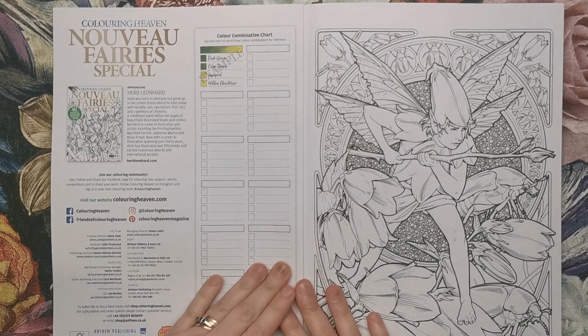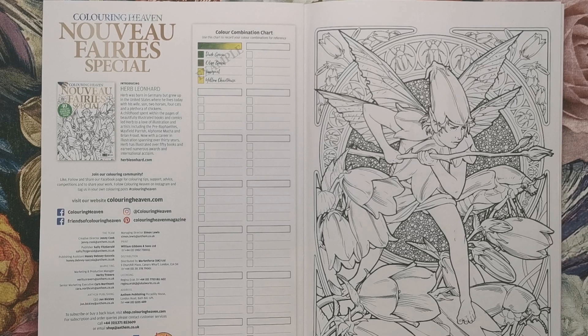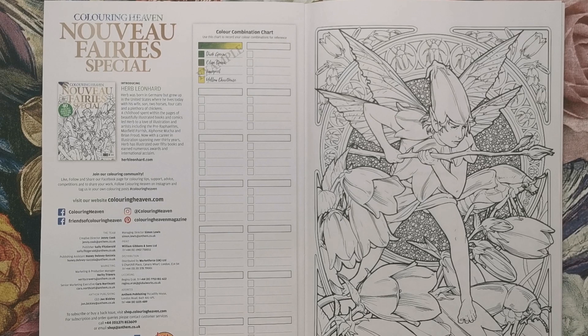We've got our colour combination chart as usual and then a little bit about Herb. Herb was born in Germany but grew up in the United States where he lives today with his wife, son, two horses, four cats and a plethora of chickens. A childhood spent within the pages of beautifully illustrated books and comics led Herb to a love of illustration and artists including the Pre-Raphaelites, Maxfield Parrish, Alphonse Mucha and Brian Froud. Now with a career in illustration spanning over 30 years, Herb has illustrated over 50 books and earned numerous awards and international acclaim, so you probably are familiar with his work.